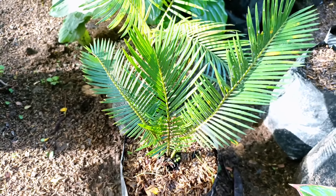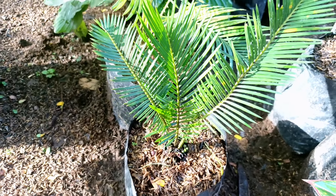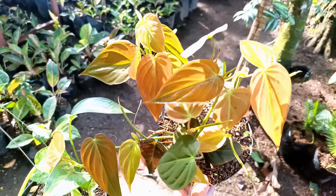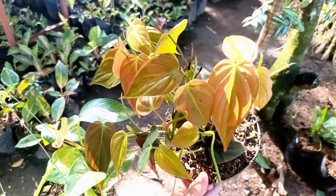Nah ini yang mau, kita punya jenis Episcia Cleopatra, untuk harganya Rp15.000 saja. Stok seperti ini, mau silahkan langsung WA saja ke admin. Nah ini ada Buah Delima, untuk harganya Rp15.000.